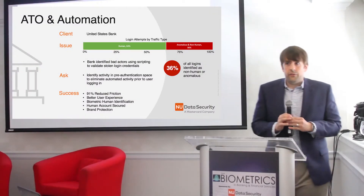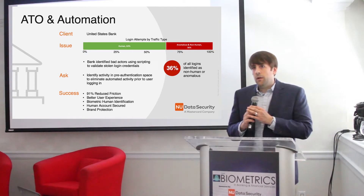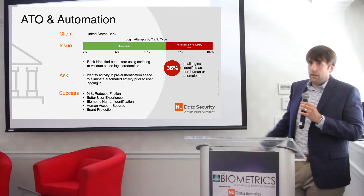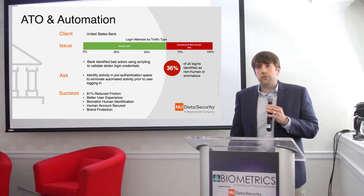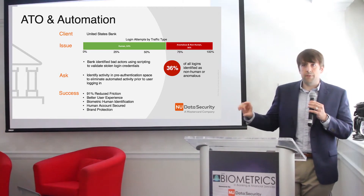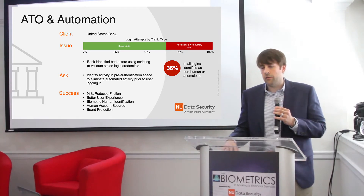Talking about some use cases, and again, this is some real-world data from New Data customers that's been sanitized for the presentation. To give you an idea of some of the things we're doing, this is a financial institution in the United States we're working with that has huge issues with account takeover. This is one of those institutions that just sees sustained account takeover — not really the blips, but on average up to 50% of all of their login authentication traffic is account takeover traffic.